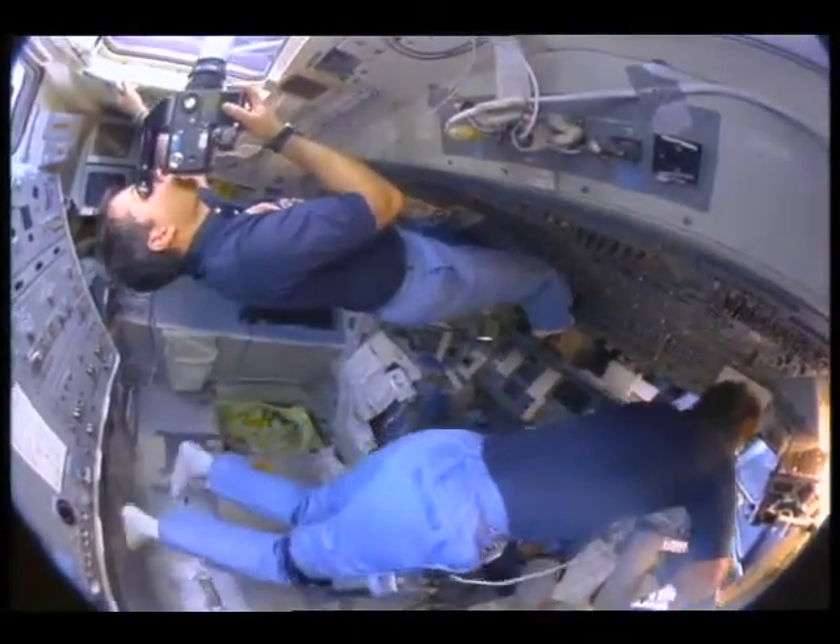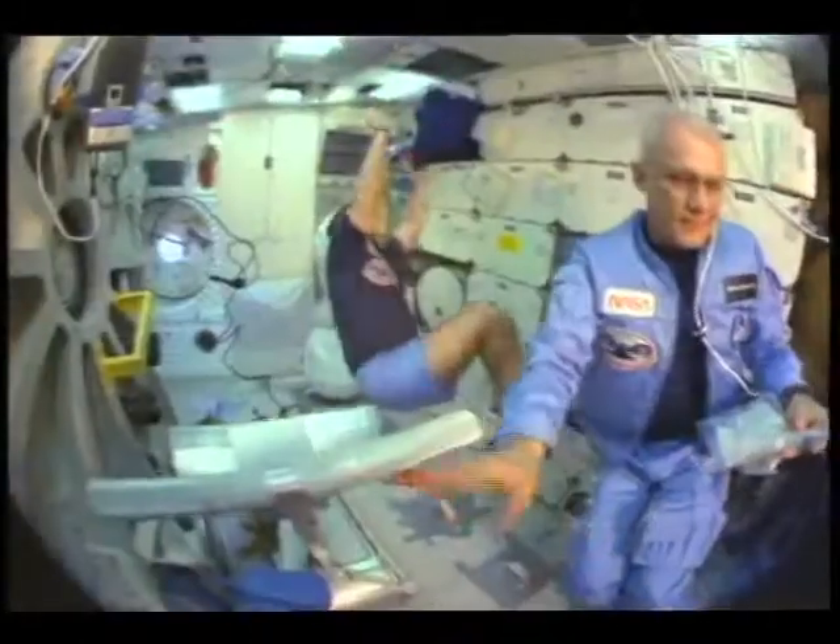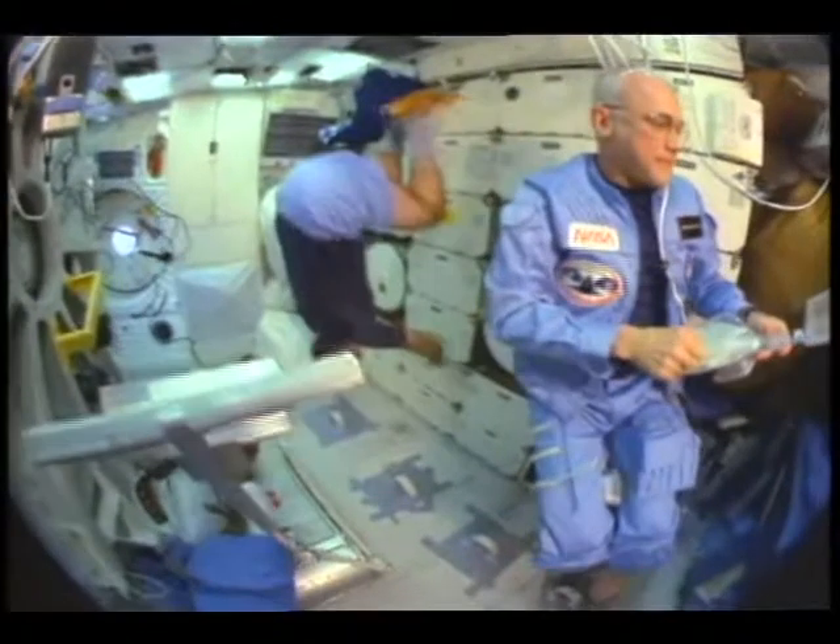For seventy percent of first-time spacefarers, the initial couple of days in orbit means they will feel ill. Microgravity disturbs the workings of the inner ear, much the way car or air travel can affect people on earth.